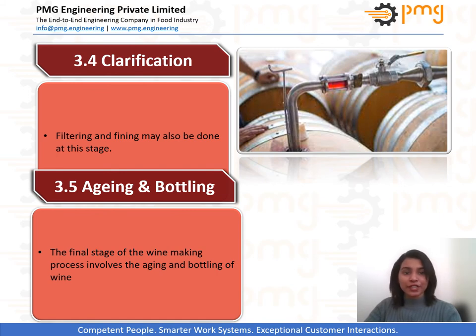Clarification means filtering and fining. Filtration is a well-known term, but what about fining? Fining is a process of addition of substances to wine to clarify them. Filtration can be done with everything from a coarse filter that catches only large solids to a sterile filter pad that strips wine of all particulates.